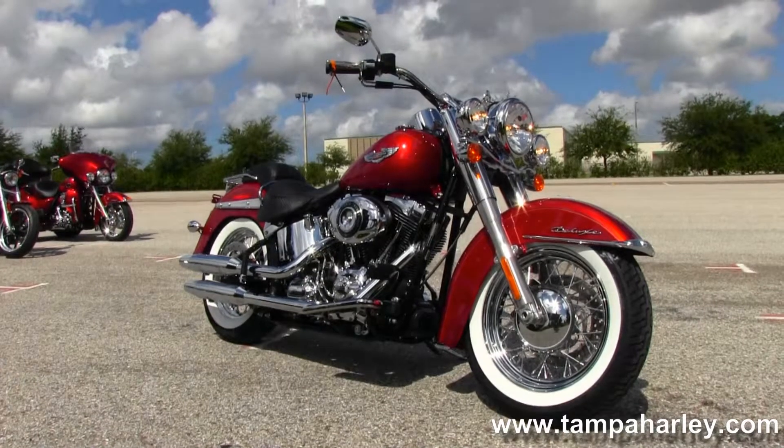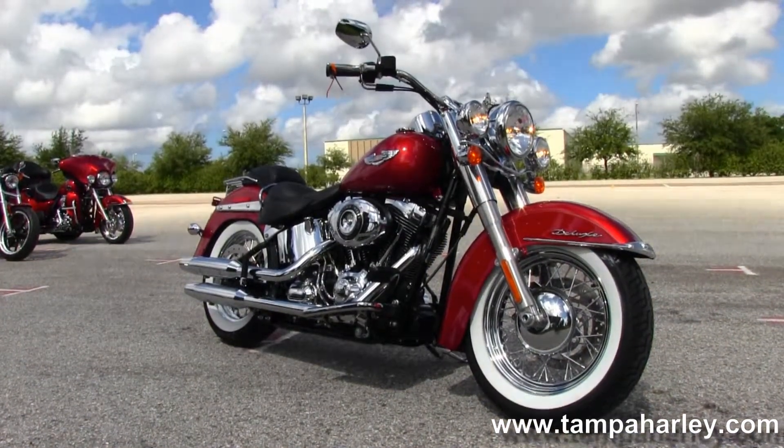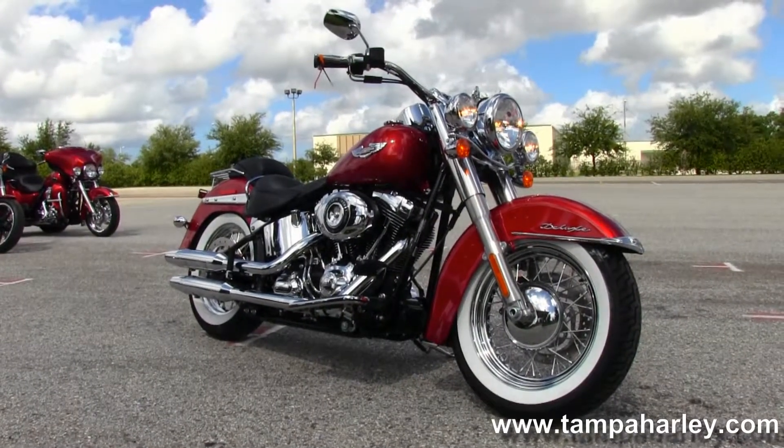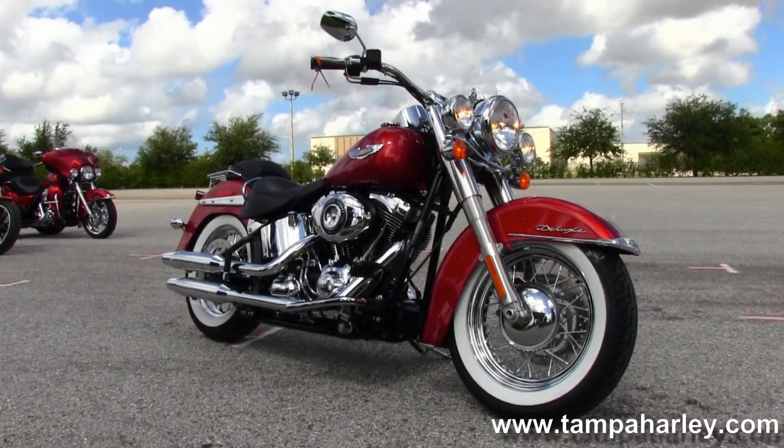For more information on this bike, click on the link below, and to view the rest of our grand inventory, visit us at TampaHarley.com. We're always open 24-7 and remember to have one awesome, super kick-ass Harley day.